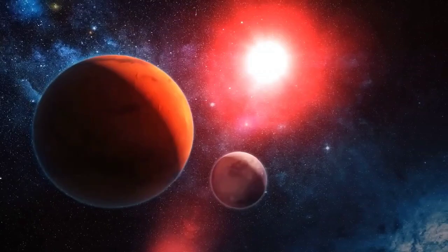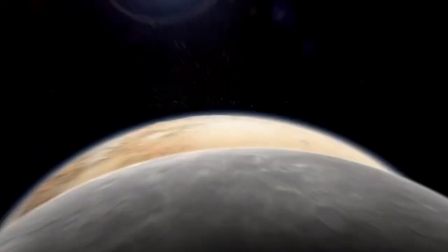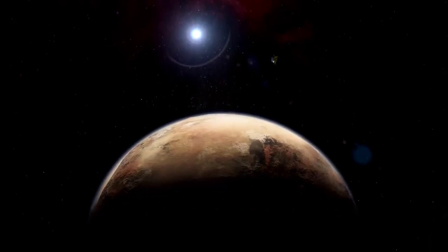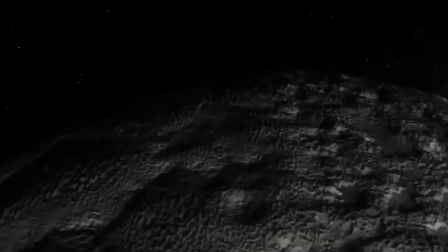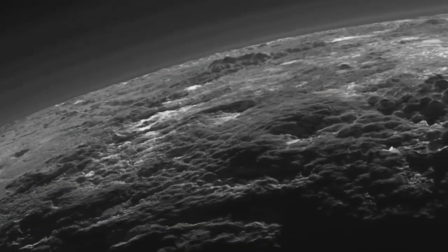Pluto is not very big — only about two-thirds of the size of Earth's moon. It doesn't reflect much light (low albedo) and is not very bright, making it hard to see without powerful telescopes. We also can't get super-detailed images of it. Pluto is not high on the list of places to explore: it's not a major planet, doesn't seem like a place where life could exist, and doesn't have any valuable resources.